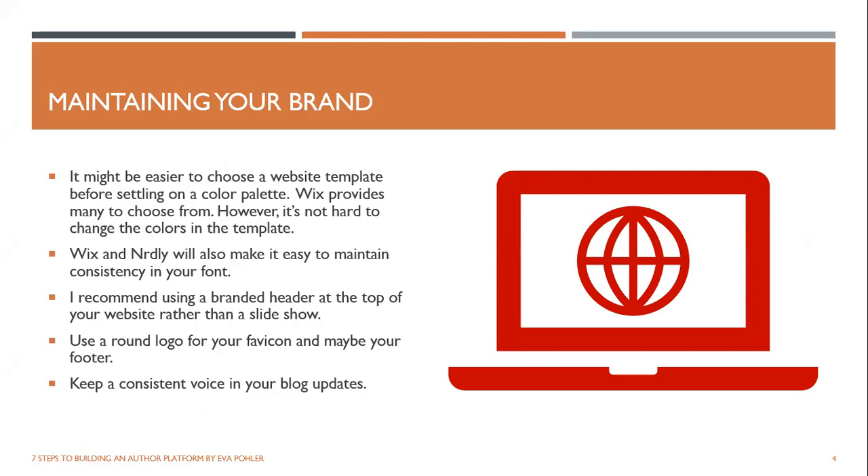I recommend using a branded header. I've seen beautiful websites with a slideshow at the top, but I found it does two things: it makes the website slower to load because of all the images that need to come up, and it slows down the reader's journey through the site because they have to wait and figure out what this is. The images might not brand the website as well as a header might. The gallery of images you want to show off can easily come later — they don't need to be the first thing. I recommend using a static header image at the top. It loads faster and shows your brand right away.